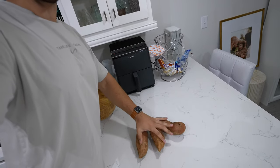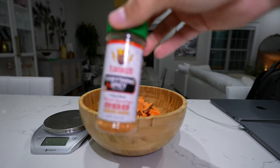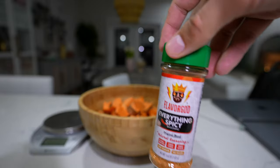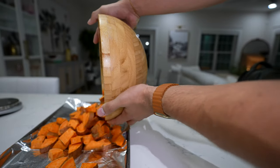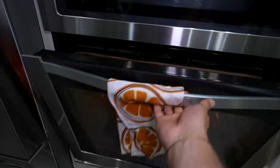I want to make a lot of meals for meal prep before the week, so I'm going to start with three sweet potatoes — going to chop these up just like that. Now we can go ahead and season them — trying something new: Flavor God's Everything Spicy. I just smelled it and it smells really good. Give it a nice shake, transfer everything into a baking pan, and stick this in the oven at 400 degrees for about 20 minutes.